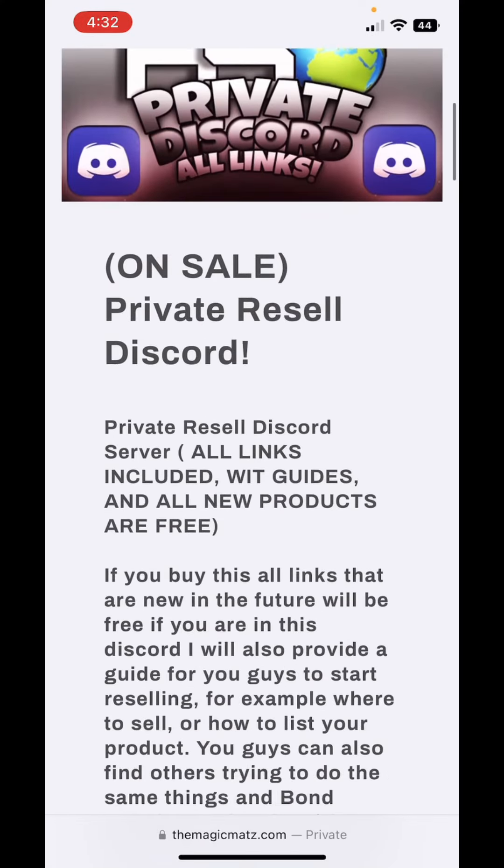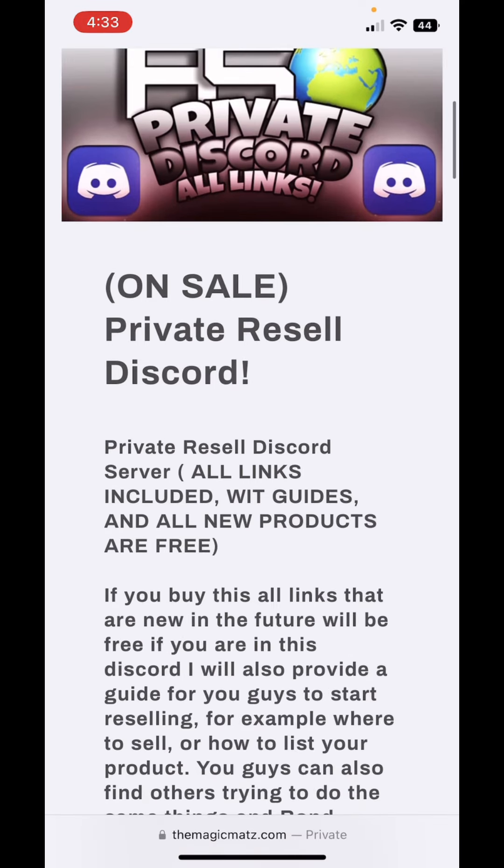So we're going to talk about the private Discord for a second. Pretty much what this is is a server filled with like-minded resellers just like you guys, and it has so much information — eBay notes, Mercari notes, Facebook Marketplace notes, video guides on how to list your items, how to ship, etc. There's a receipt generator in there. So if you guys are new to reselling and you need more information, this is going to help you guys out so much.